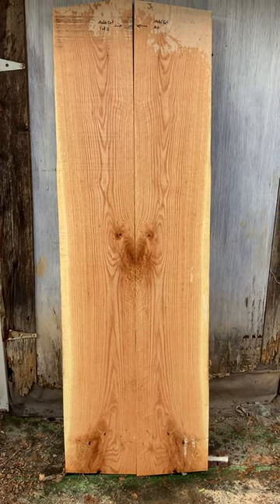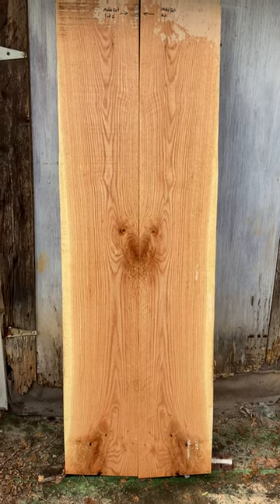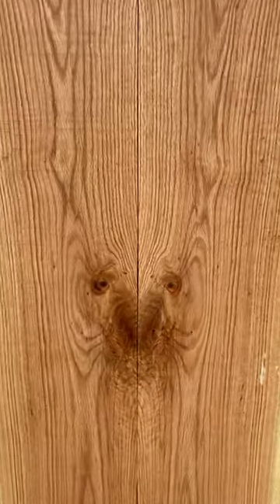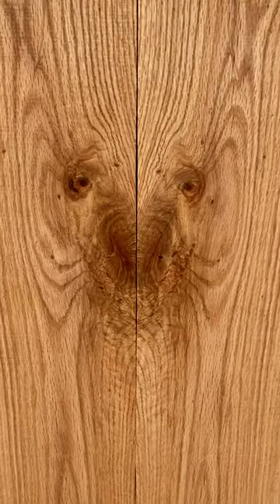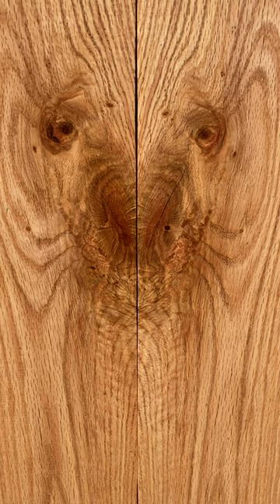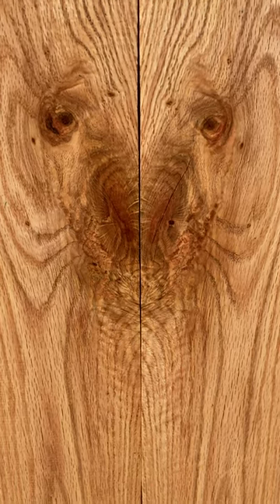What do you guys see? Maybe a deer — nice big antlers, legs, big feet? Or could it be a bear or a lion? What do you guys see, what do you think? God's tree art. Beautiful. Thanks for watching.